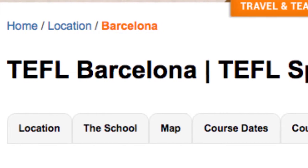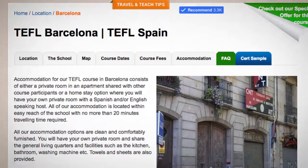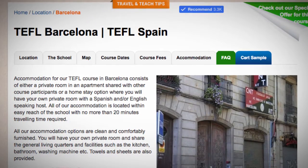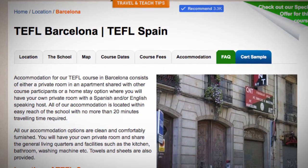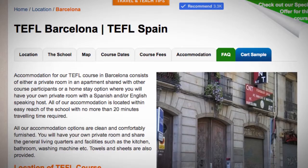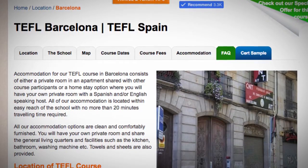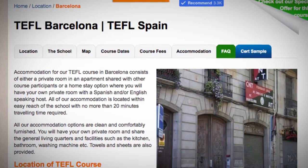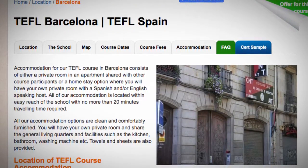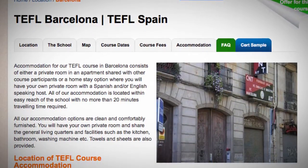TEFL Barcelona. Our TEFL course venue in Barcelona is superbly located in the modern Mediterranea Scola building, close to the famous Plaça de España and the Universitat, right in the heart of the city. There are three metro lines within easy reach of the TEFL school, so getting around Barcelona is relatively straightforward and convenient.